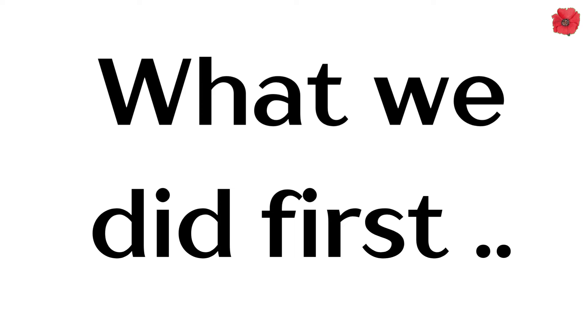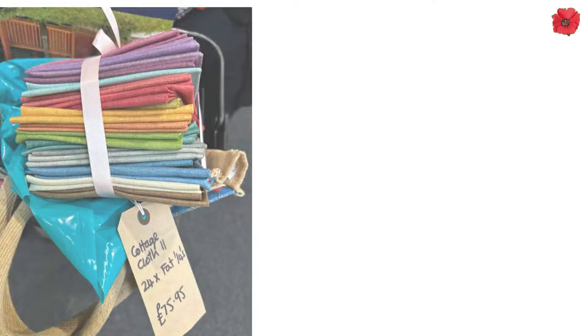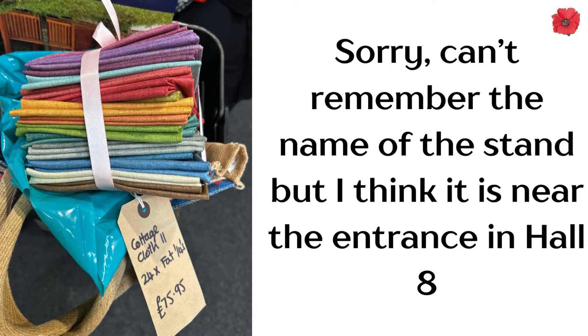What did we do first? Well, of course we stopped at the first fabric stand we could find and Emma bought herself this fat quarter bundle of cottage cloth in lovely solid fabrics with a bit of a weave. You could definitely make a modern style quilt out of this, or I think Emma might make a table runner.